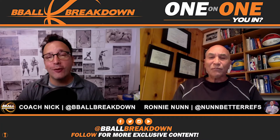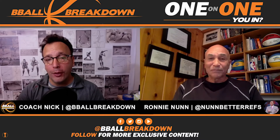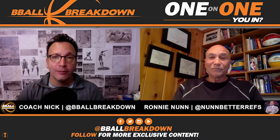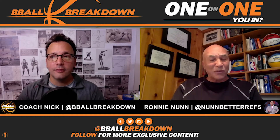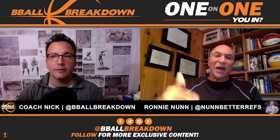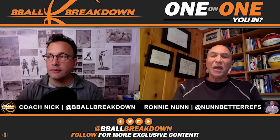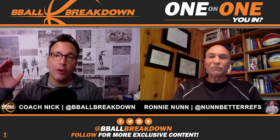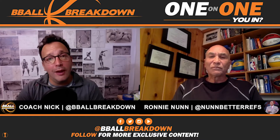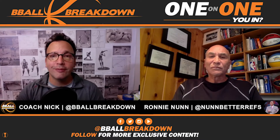Thank you so much for breaking this down, Ronnie. It may not make Celtics fans feel any better, but at least we get some clarity. Ronnie confirms: it's a judgment call, a tough negotiation, but that's the science, protocol, and art of the play. Can't wait to have Ronnie back for the next call.